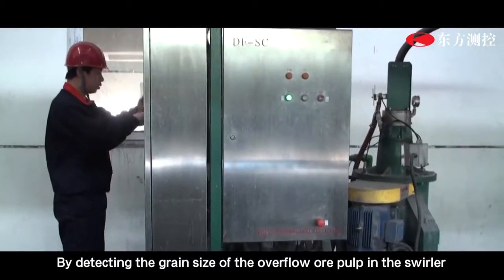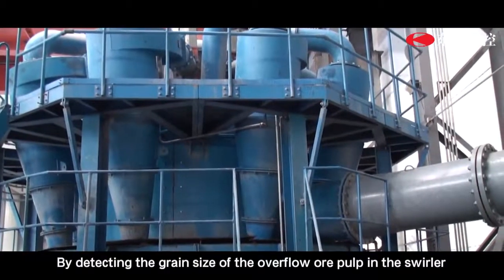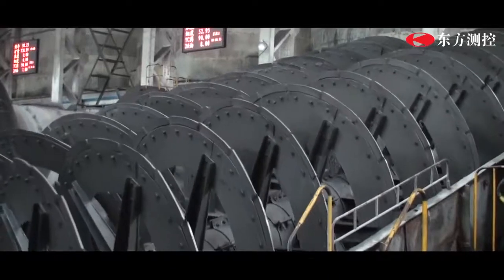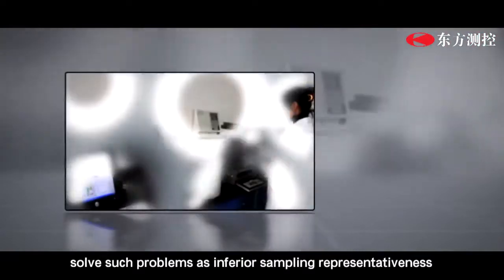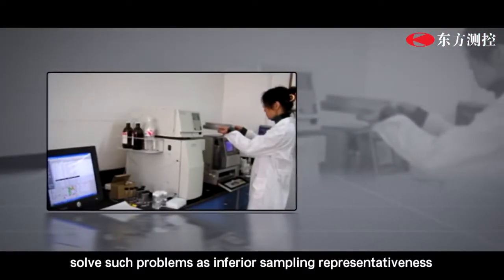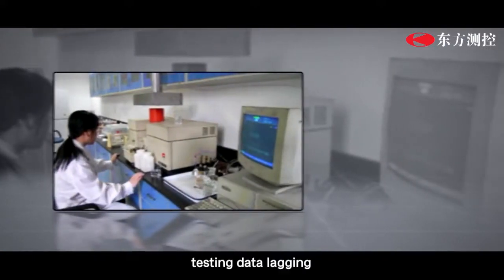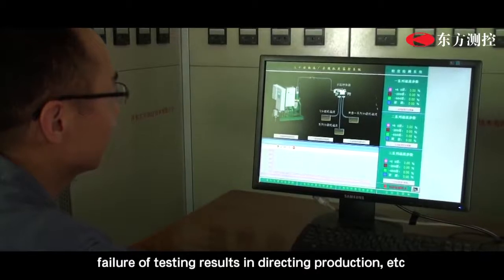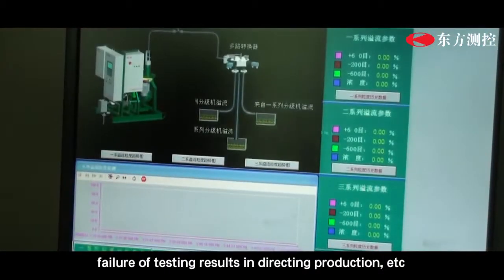By detecting the grain size of the overflow or pulp in the swirler or classifier in a real-time manner, this instrument can analyze process conditions, optimize the grinding circuit, and solve such problems as inferior sampling representativeness in traditional offline lab tests, heavy labor intensity, and failure of testing results to interact with production.